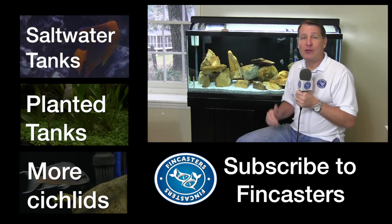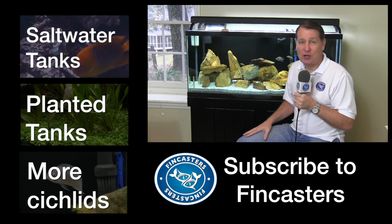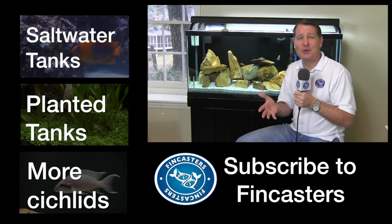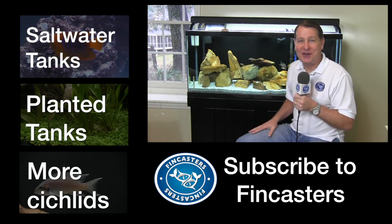Also, if you would, check out my other FinCasts on marine and planted aquariums as well. Leave your comments down below — let's start a conversation about Trets. Thanks for watching; I'll see you in the next FinCast.